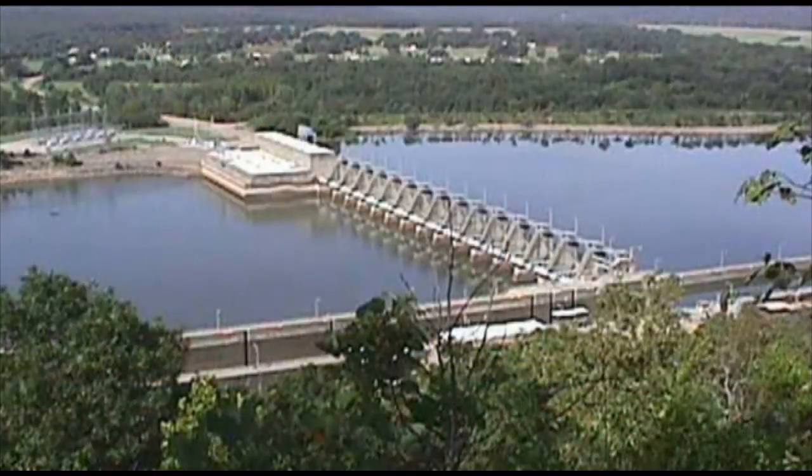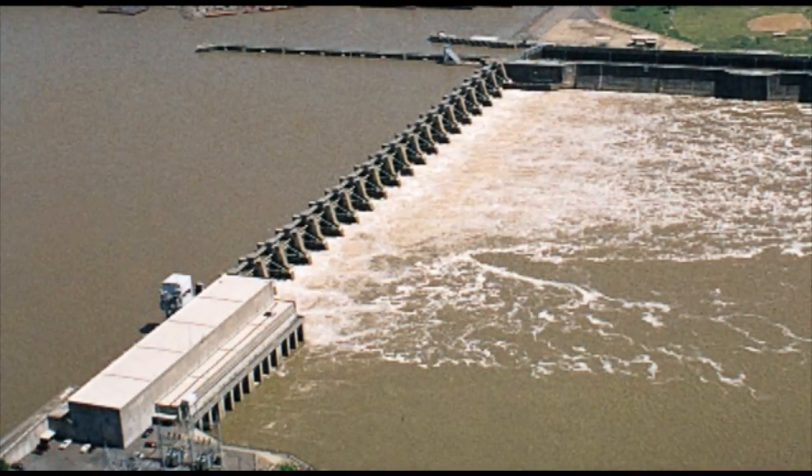The Corps' Little Rock District operates 7 of these plants in Arkansas and Missouri. This one is near Ozark, Arkansas, on the Arkansas River. The same water that generates electricity at Ozark flows into Lake Dardanelle, where it generates electricity all over again. Talk about renewable energy.